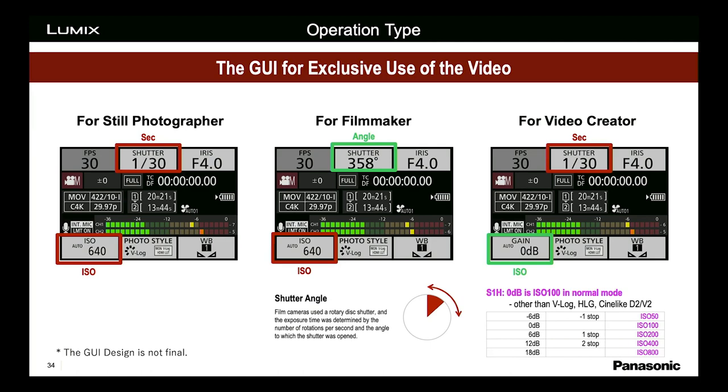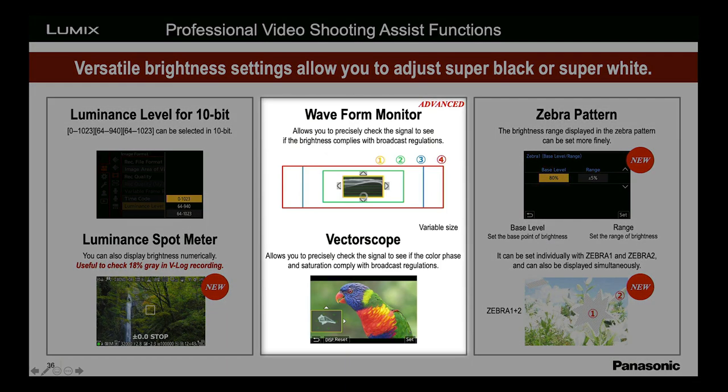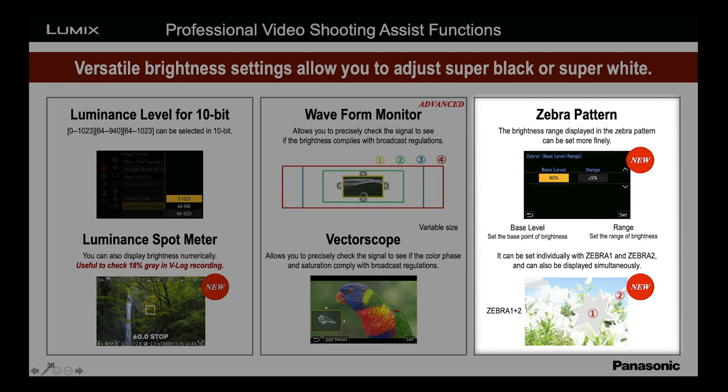Delving into the nitty-gritty, very few cameras offer shutter angle in this class — we offer that. We have waveform monitor and vectorscope, and on the waveform you can change its size from tiny to spanning the entire screen. From the Varicam, you can show two zebra patterns simultaneously — one for almost-overexposed and one for overexposed. And you can set the zebra value to whatever you want — for example, 42 percent, which is where you want V-Log exposed for mid-tones.